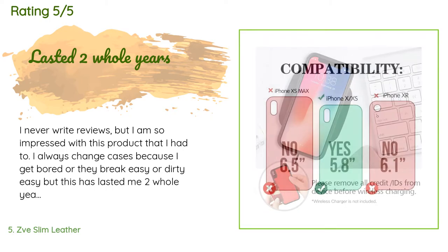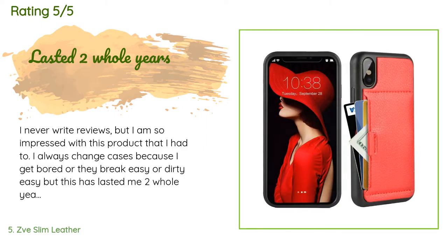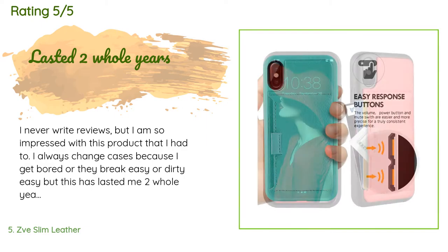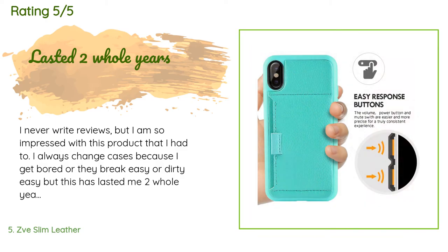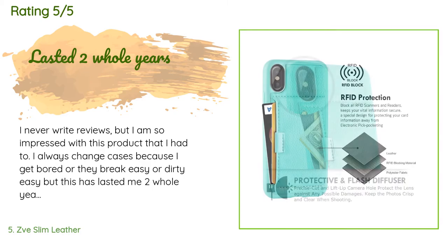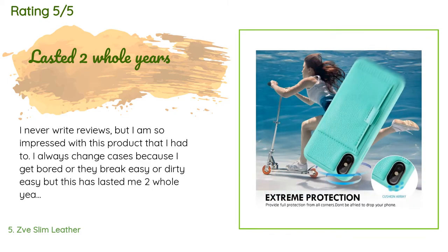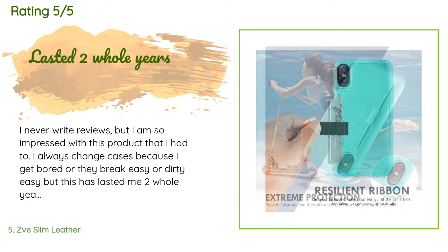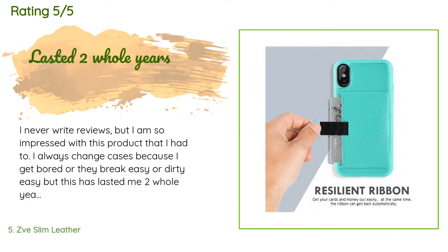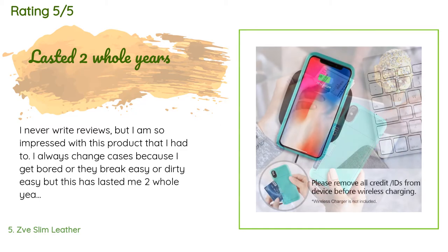This product is rated 4.4 stars from 516 customer reviews. A customer said: 'I never write reviews but I am so impressed with this product that I had to. I always change cases because I get bored or they break or get dirty easily, but this has lasted me two whole years. It holds two to three cards easily, it's super durable, the color stays, and it's not too bulky. I never use a wallet or a purse — this case is all I've needed.'